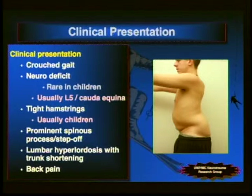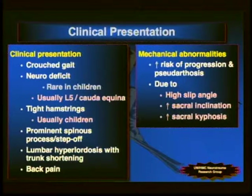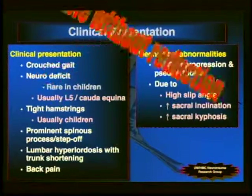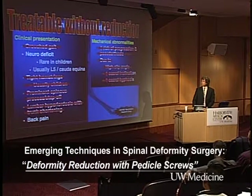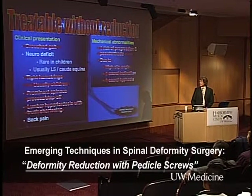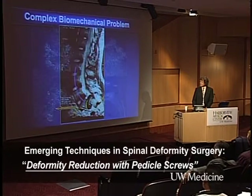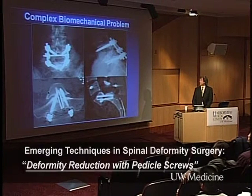These all present clinically: crouched gait, neural deficit more often in adults, tight hamstrings more often in kids, prominent spinous process step-off, lumbar hyperlordosis with trunk shortening, and back pain — many of which are observable on exam. Mechanically, increased risk of progression and pseudoarthrosis are associated with high slip angle, increased sacral inclination, and sacral kyphosis. Without reduction, we can treat neurological deficit — decompress nerve roots, fuse the patient — and neurodeficit and back pain can improve. But the mechanical and postural aspects are not treated by non-reduction.